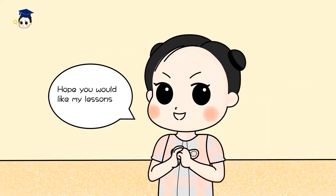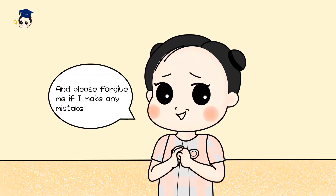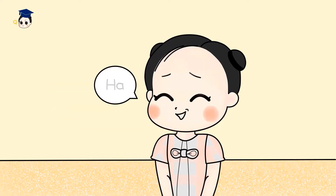Hope you would like my lessons. And please forgive me if I make any mistake. Haha!